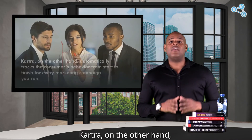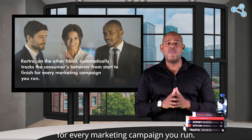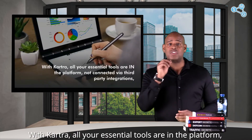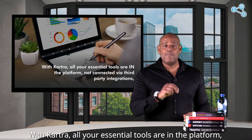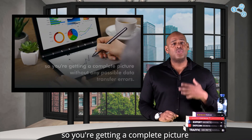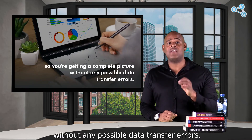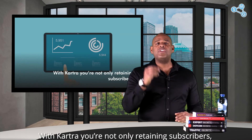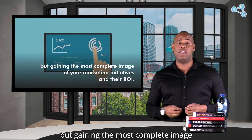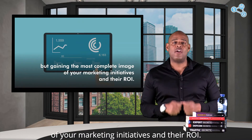Kartra, on the other hand, automatically tracks the consumer's behavior from start to finish for every marketing campaign you run. With Kartra, all your essential tools are in the platform — not connected via third-party integrations — so you're getting a complete picture without any possible data transfer errors. With Kartra, you're not only retaining subscribers, but gaining the most complete image of your marketing initiatives and their ROI.